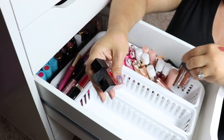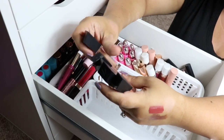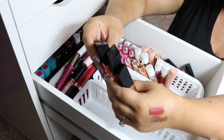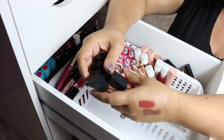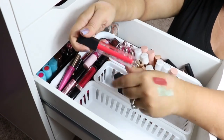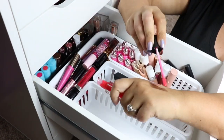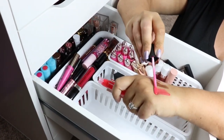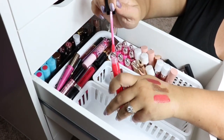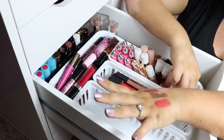I'm obviously keeping the Fenty lip toppers. This is from Morphe — I don't have a lot of Morphe lip items. These glosses came with their summer bronzy set. I'm going to keep these because I'm a big fan of gloss and I think they're really super pretty. This one is Punch — it's just the cutest color, has a nice tint to it. It's not super thick and gives enough color that it's pretty, but not too thick.